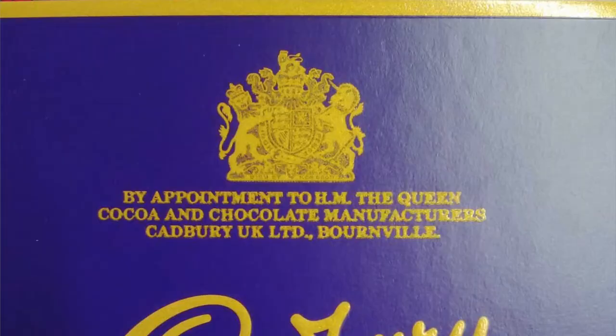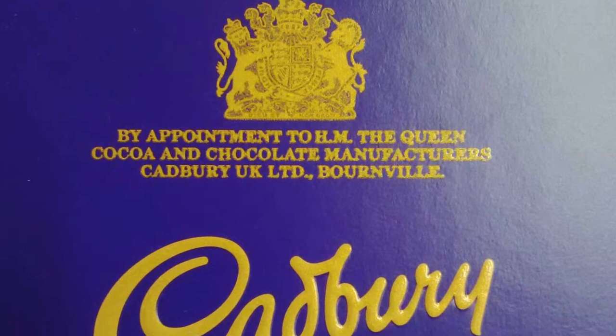Just above the Cadbury's branding you can see the royal coat of arms — and it even says on here: 'By appointment to Her Majesty the Queen, cocoa and chocolate manufacturers, Cadbury UK Limited, Bourneville.' It's fun when you go grocery shopping to try to find products that have the royal coat of arms on them, signifying they have the royal warrant and sell to Her Majesty the Queen.